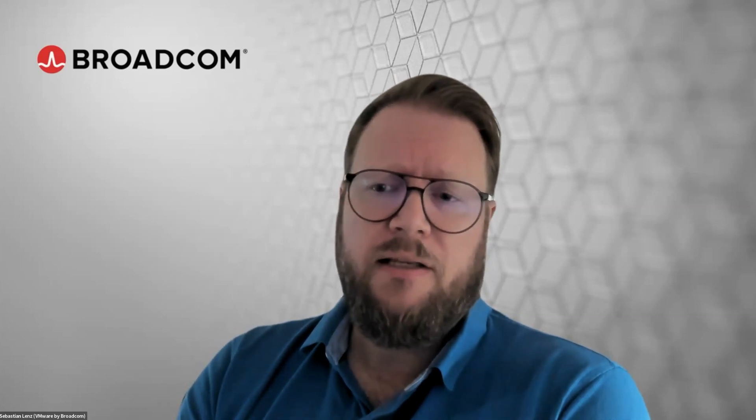I'm Eric Rieger. I'm part of the SAP Alliances team from Broadcom, taking care of all the validations, writing down the best practices, and writing some of the blogs. And my name is Sebastian Lenz. I'm in the performance team at Broadcom, and I'm working with Eric on the certifications and everything which is around SAP.